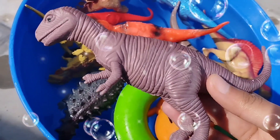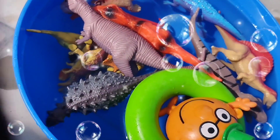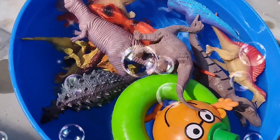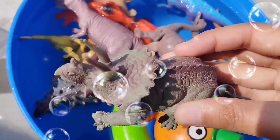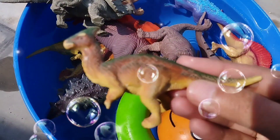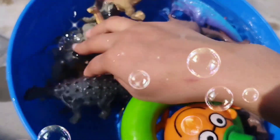This is a Carnotaurus, this is a Brachiosaurus, this is a Triceratops, this is a Velociraptor, this is a Velociraptor.